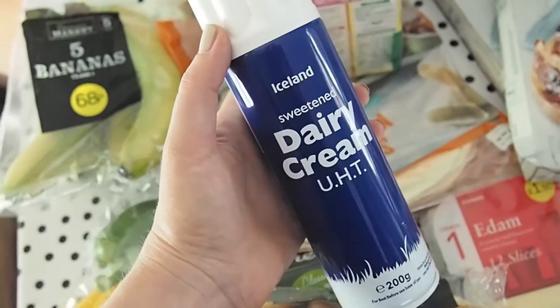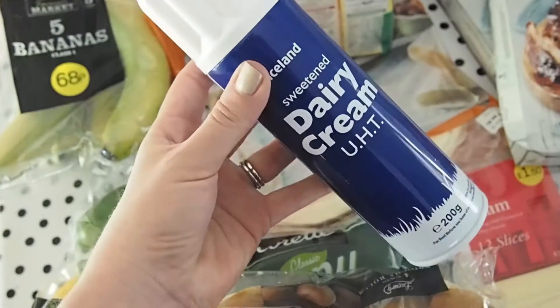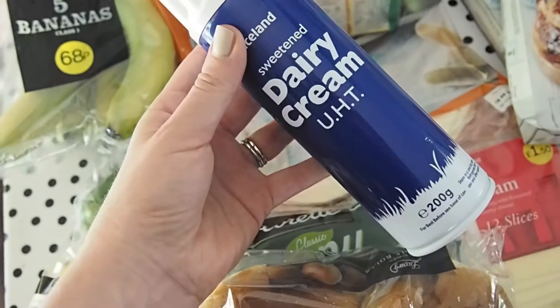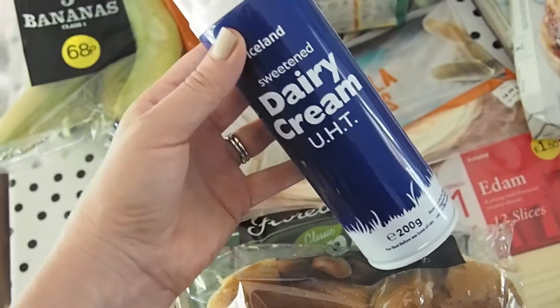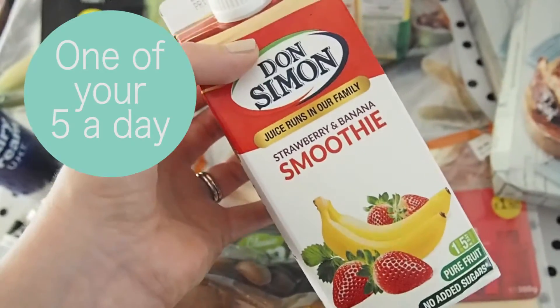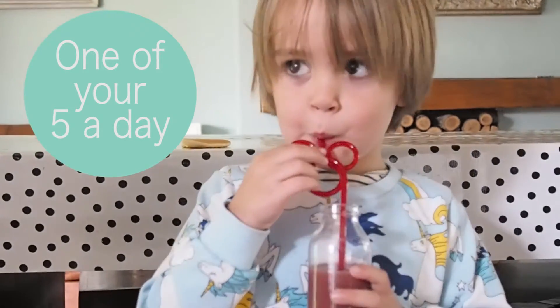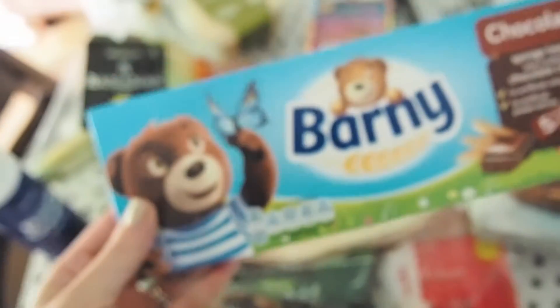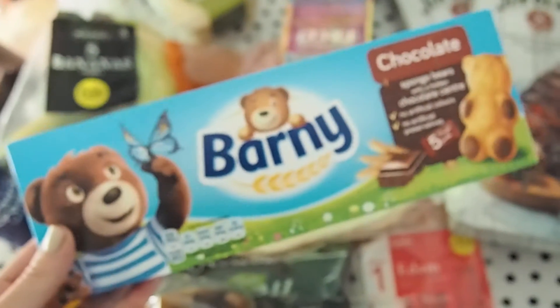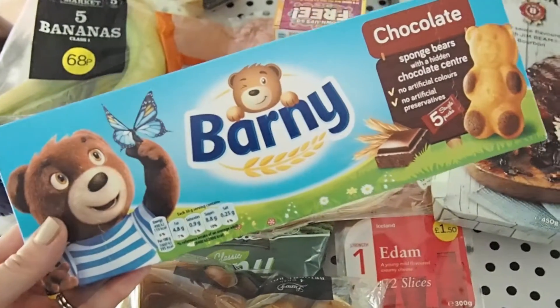I'm not sure why I picked this up — I can't remember what my thinking was — but I got some squirty cream. Maybe it was to add some extra calories to the banoffee pie. This looks really delicious from the chiller cabinet — it's a strawberry and banana smoothie, one of your five a day. Aidan loves smoothies, result. And last but not least, Aidan's favourite treat in the whole world, and they were on offer — I think half price — Barney bears.